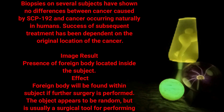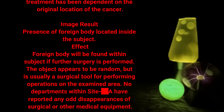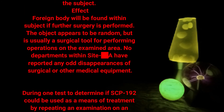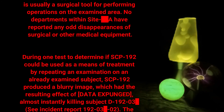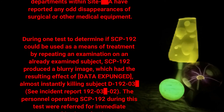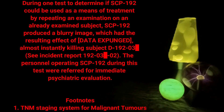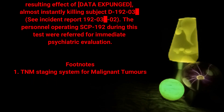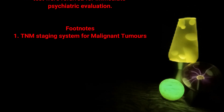Image result: presence of foreign body located inside the subject — effect: foreign body will be found within subject. If further surgery is performed, the object appears to be random but is usually a surgical tool for performing operations on the examined area. No departments within site data expunged have reported any odd disappearances of surgical or other medical equipment. During one test to determine if SCP-192 could be used as a means of treatment by repeating an examination on an already examined subject, SCP-192 produced a blurry image which had the resulting effect of data expunged, almost instantly killing subject 192-03. See incident report 192-03 data expunged 02. The personnel operating SCP-192 during this test were referred for immediate psychiatric evaluation. Footnotes: (1) TNM staging system for malignant tumors.